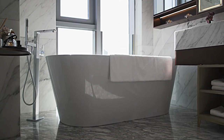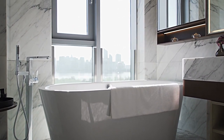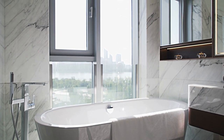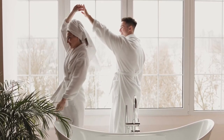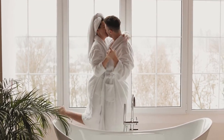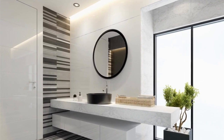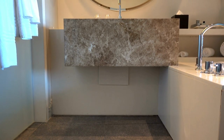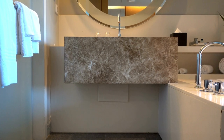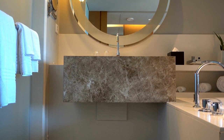Bathroom curtains serve a variety of purposes, from providing privacy to enhancing the overall decor of the room. Over time, curtains can become worn and outdated, making your bathroom look drab and uninviting. By updating your curtains, you can add a fresh new look to your bathroom without breaking the bank. We will explore how to choose the right curtains, measure and install them correctly, add accessories, maintain and care for them, and use them creatively to transform your bathroom.